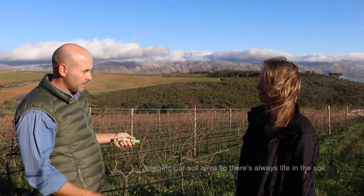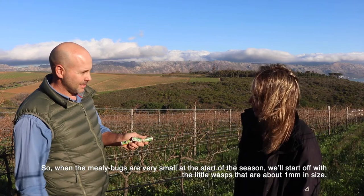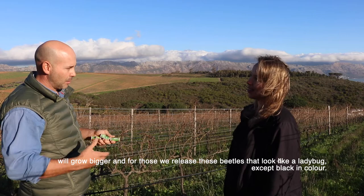We start off the season - because the mealybug would be very small at that point - with little wasps. These wasps are about a millimeter big and they'll go into the little bark and the nooks and crannies of the vines looking for mealybug.